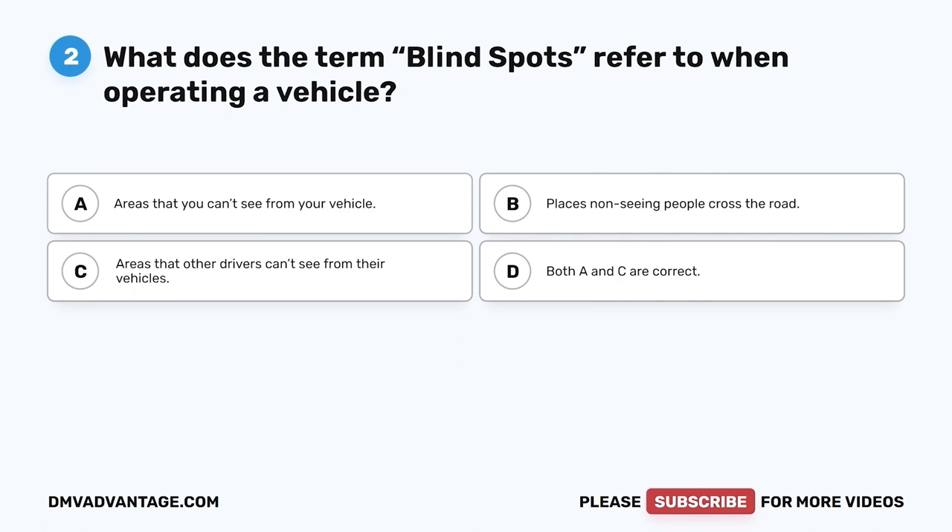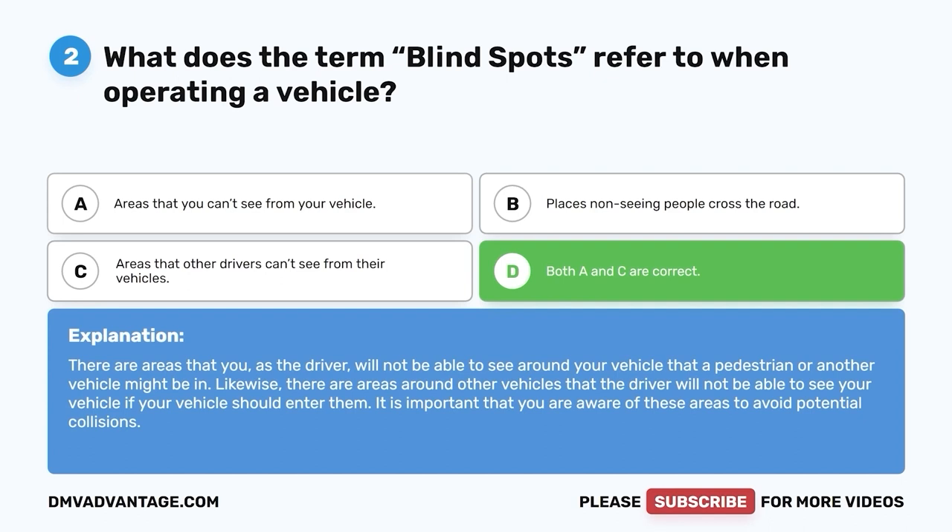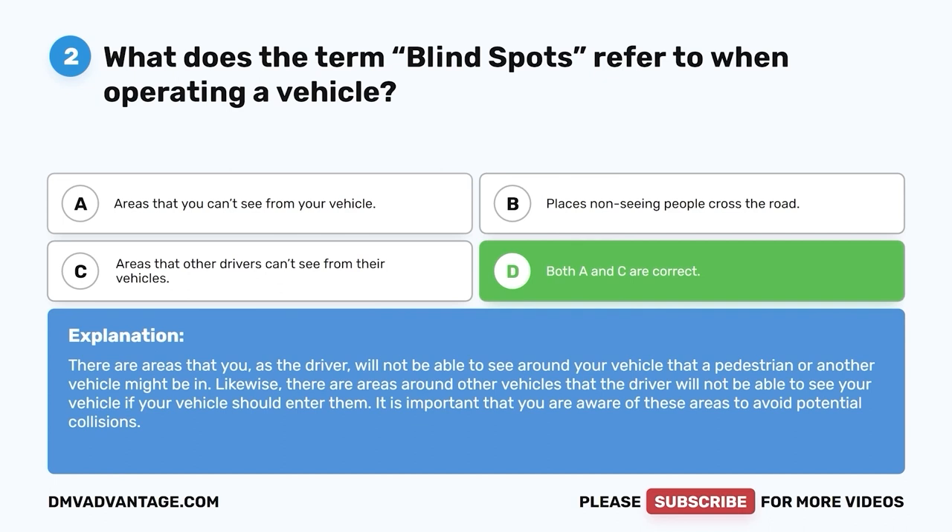Question two: What does the term blind spots refer to when operating a vehicle? A. Areas that you can't see from your vehicle. B. Places non-seeing people cross the road. C. Areas that other drivers can't see from their vehicles. D. Both A and C are correct. The correct answer is D. There are areas that you, as the driver, will not be able to see around your vehicle that a pedestrian or another vehicle might be in. Likewise, there are areas around other vehicles that the driver will not be able to see your vehicle if your vehicle should enter them. It is important that you are aware of these areas to avoid potential collisions.